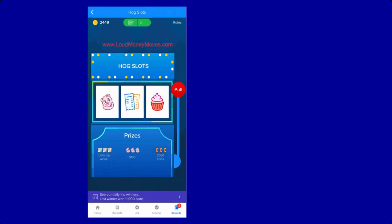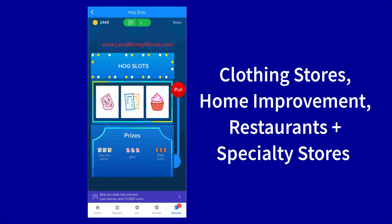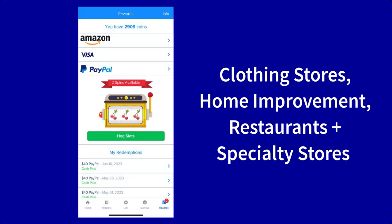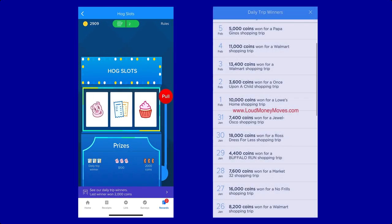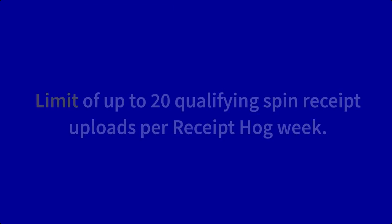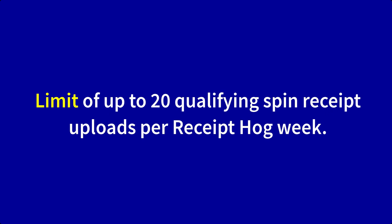Receipt uploads from other retailers — such as clothing stores, home improvement, restaurants, and specialty stores — will earn you one spin at the Hog Slots. The Hog Slots mimics casino slot machines: once you pull the virtual lever, you spin for a chance to win 2, 5, 400, or 2,000 coins, or even win full payment on your last shopping trip. Every day there's a daily trip winner. There is also a limit: you'll be rewarded on up to 20 qualifying spin receipt uploads per Receipt Hog week.